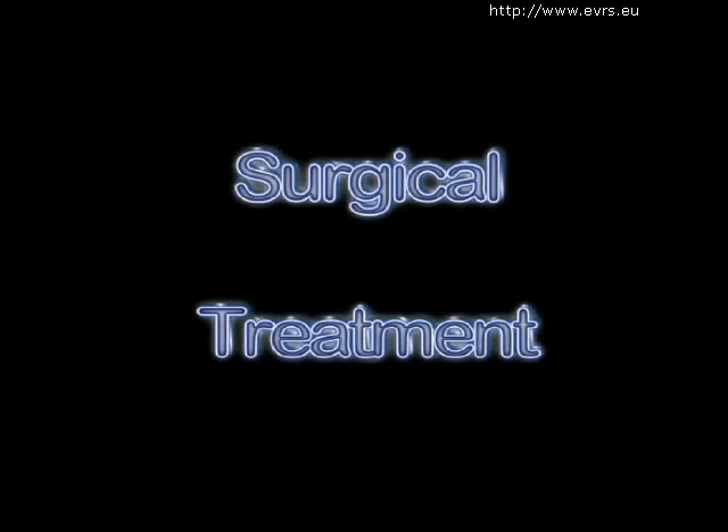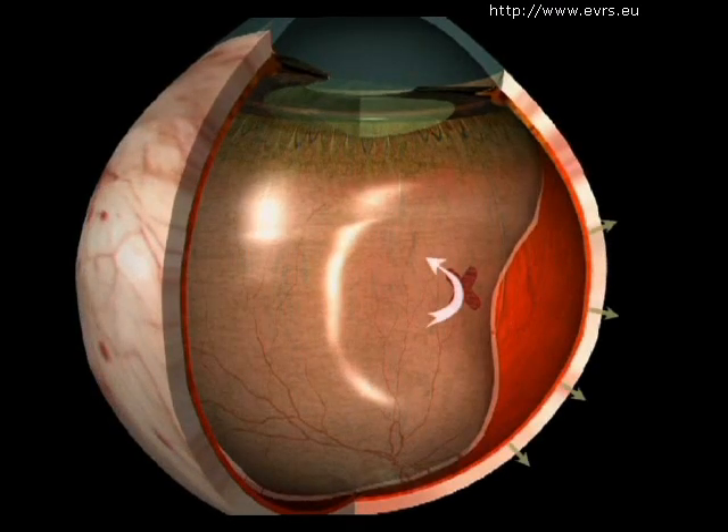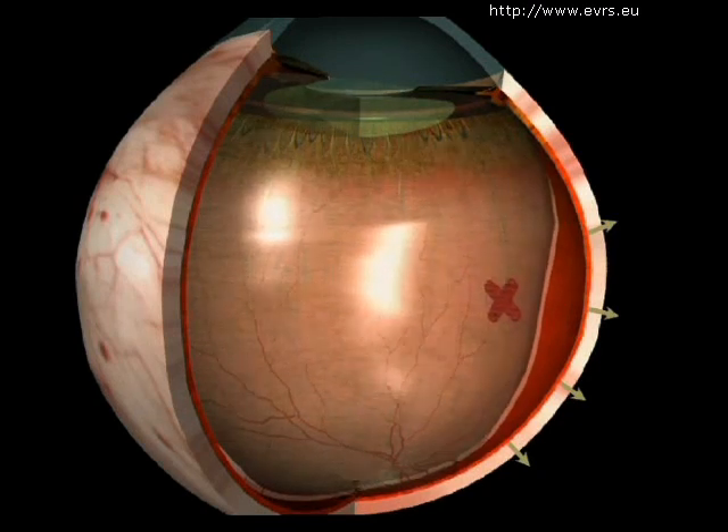The first goal of surgical treatment is to stop the fluids from passing through the tear by plugging it. The pumping done by the pigment epithelium then allows the retina to be reattached.